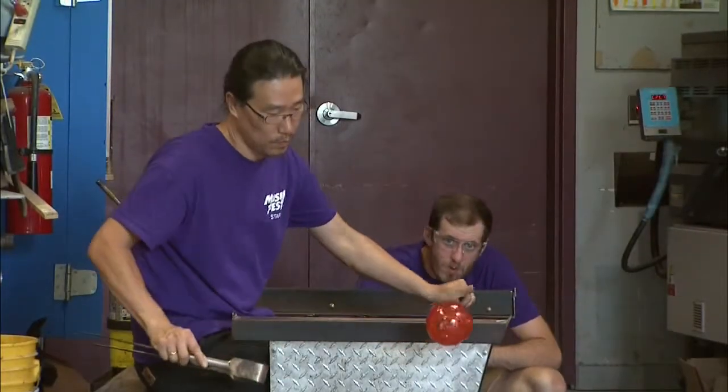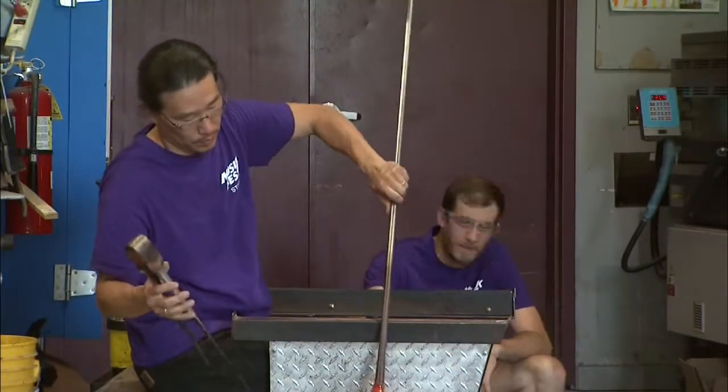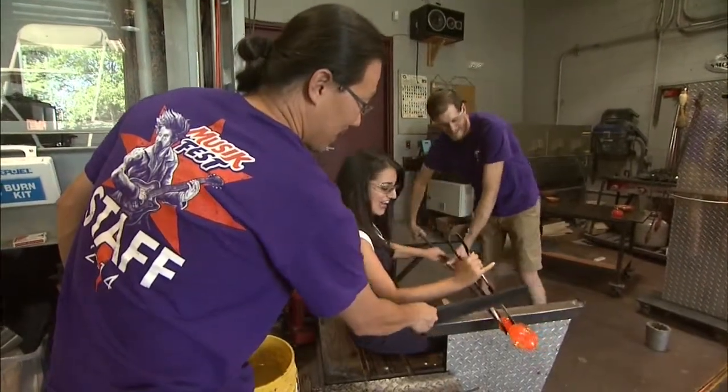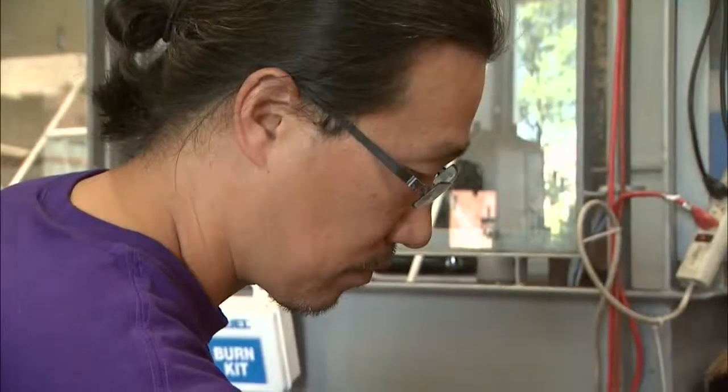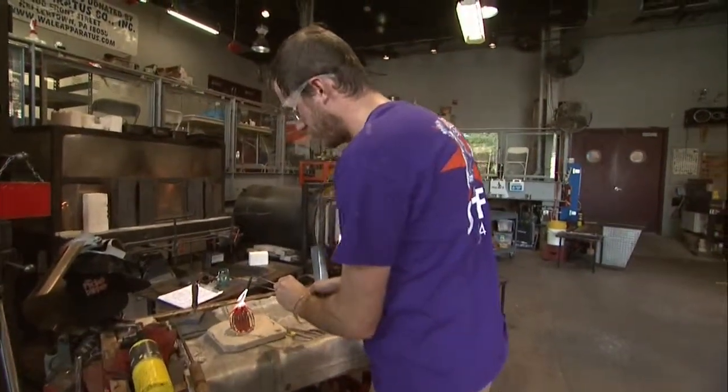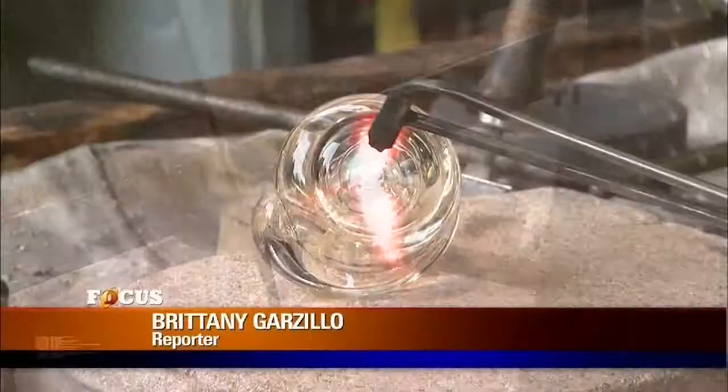You can learn from me, but you're not going to blow glass exactly like I do — you really have to develop your own relationship with the glass, and I think that's a really unique thing with the material. It's like figuring out the puzzle that's been around 2,000 years, and that really excites me. Whether you're a seasoned pro or just starting out, both Dennis and John agree that glassblowing can ignite the artist in all of us. For Focus, I'm Brittany Garzillo reporting.